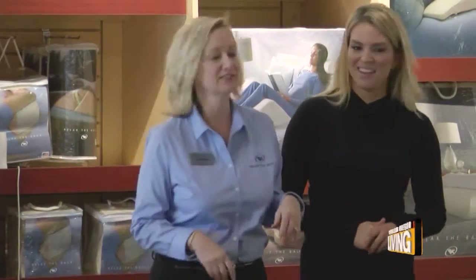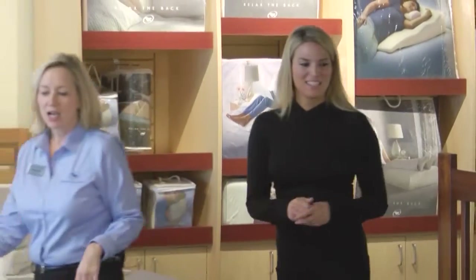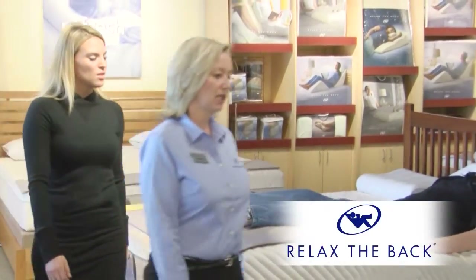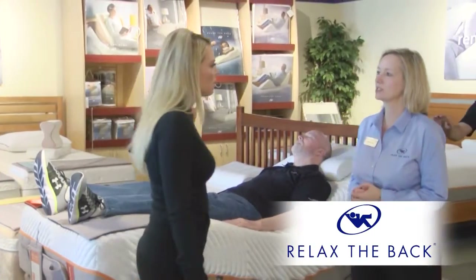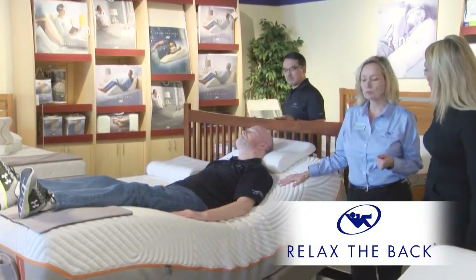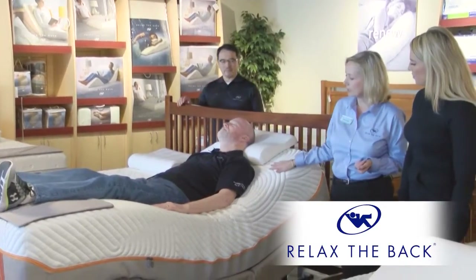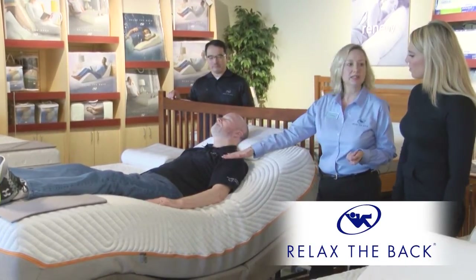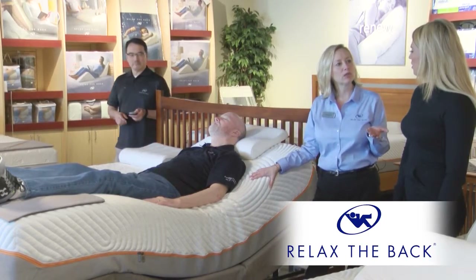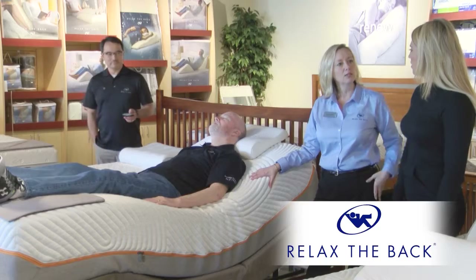I know you talk a lot about neutral posture and zero gravity. Can you achieve that while you're sleeping? Oh, absolutely. Neutral posture is putting the spine in a therapeutic posture that relieves stress off the spine. For example, you can do it in an adjustable base bed. You'll see that there's a proper bend in the hip and a proper bend in the knee. That is neutral posture — taking pressure off the lower spine, the hips, and the knees.